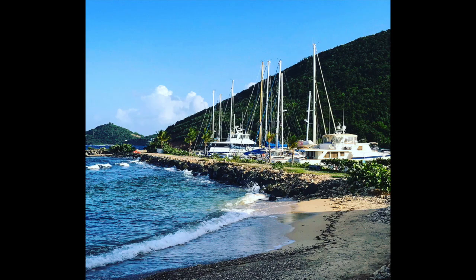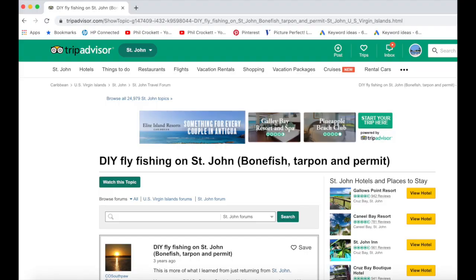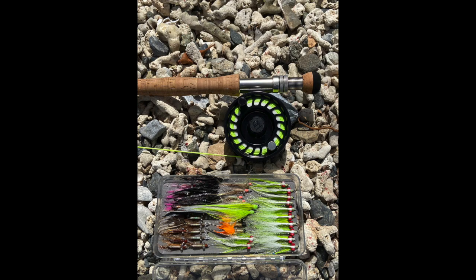In researching where to fly fish, I found that deep sea fishing was what most people did, and fly fishing was almost non-existent. After spending many hours on forums, YouTube, and emailing the local division of fisheries and wildlife, I came up with enough information for a DIY fly fishing plan.